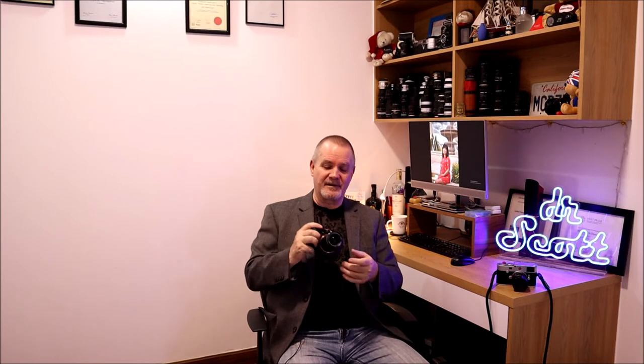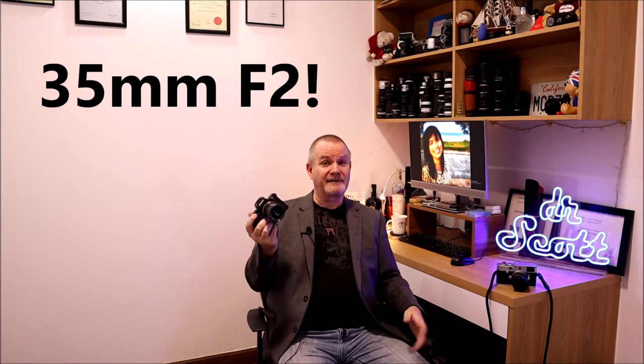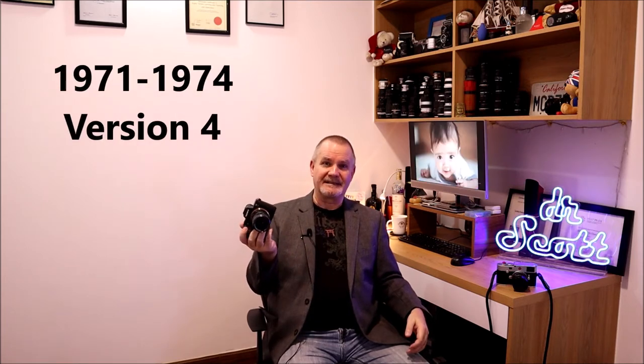This 35mm f2 was the last version of the 35 f2 - that's an important aspect. It's the fastest aperture of the wide-angle Takumars, built through the 60s and 70s. This ended as the Super Multi-Coated Takumar in 1974, then they went into SMC Takumars and SMC Pentax and so forth. This was the last of the breed, the dying breed.